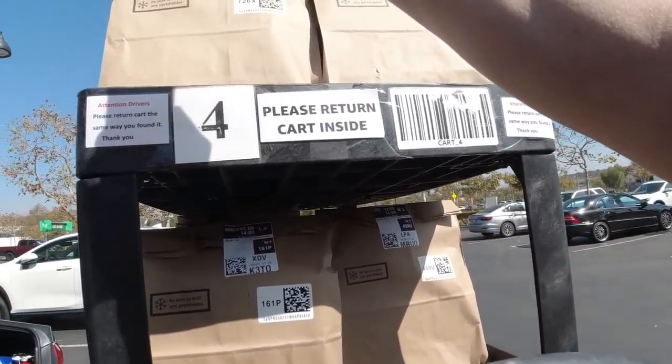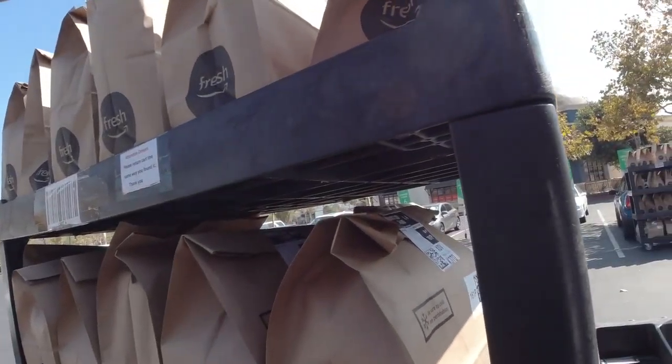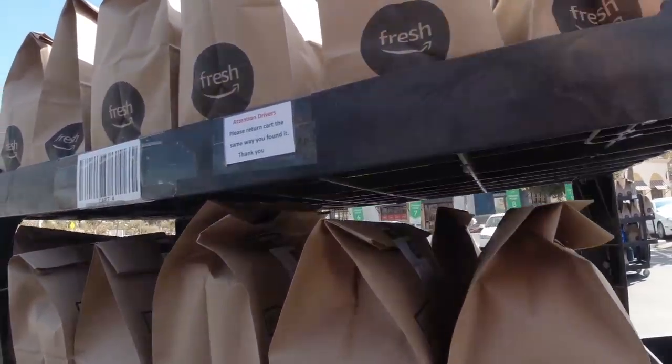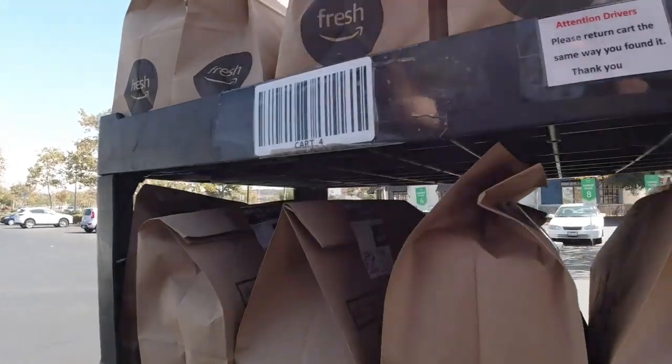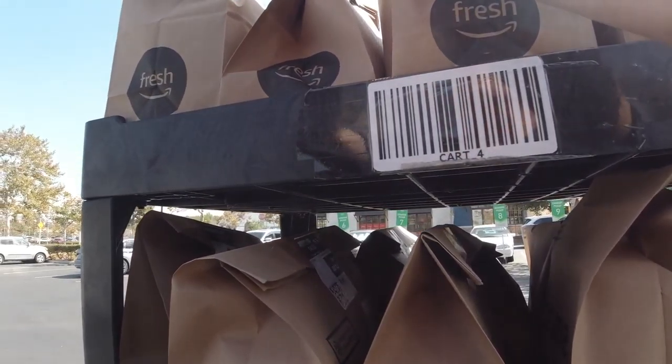What I recommend is scanning all the bags first from top to bottom. That way, before I start putting them in my car, I can make sure I have them all. That's key because imagine if you miss one and you have to try to figure out where it is and which one — just do that instead, it'll save you a lot of heartache.